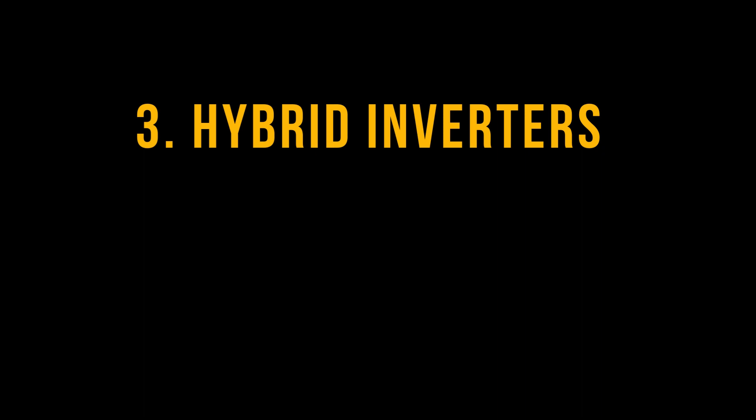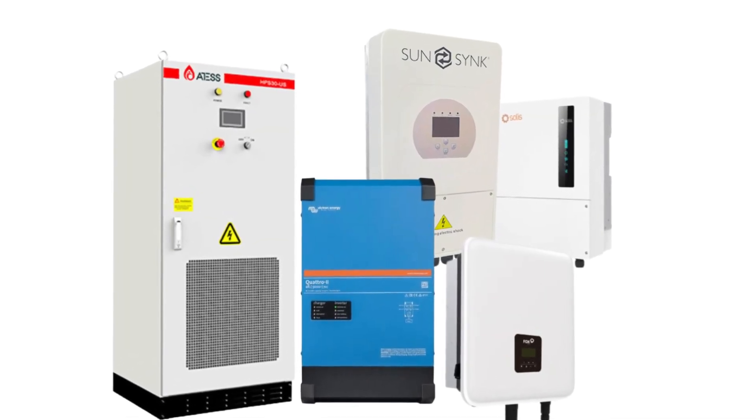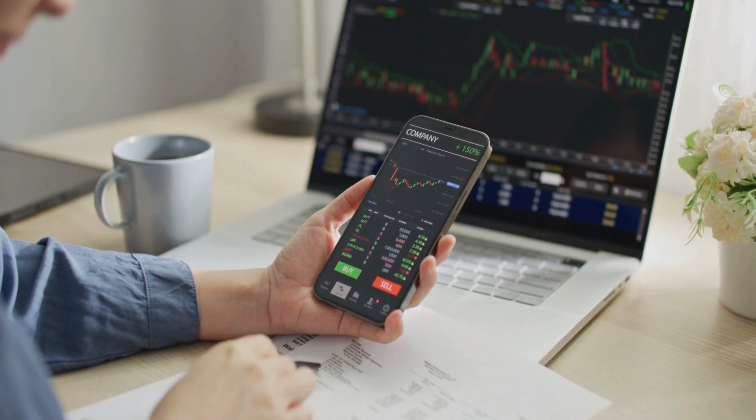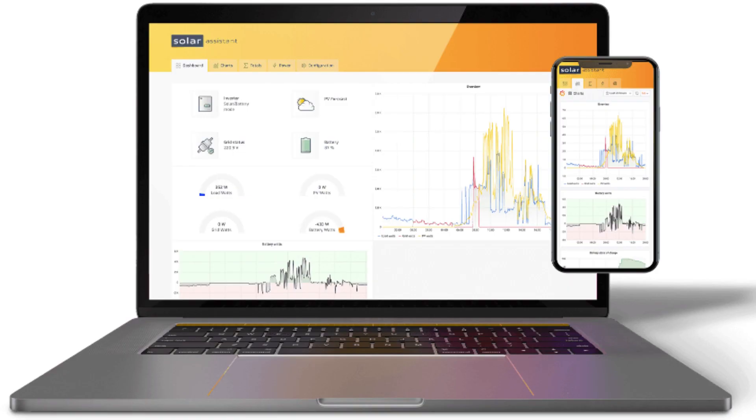Hybrid inverters offer a combination of both grid-tied and off-grid functionalities. They optimally and seamlessly integrate power from solar panels, from the grid, and from the battery, in line with the rules you set up. They often come with smart features, enabling you to optimize your energy usage efficiently through a cell phone app.